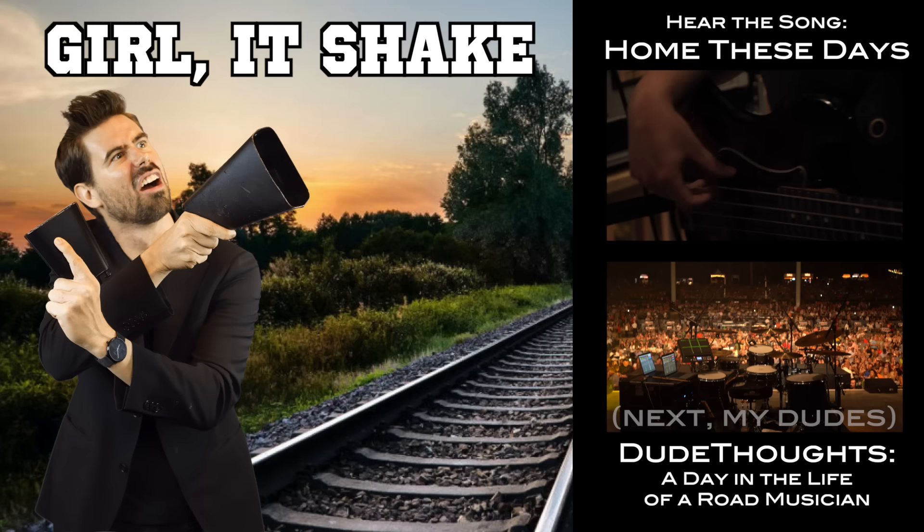We can Pro Tools this, right? Yes. Actually yes, we can.